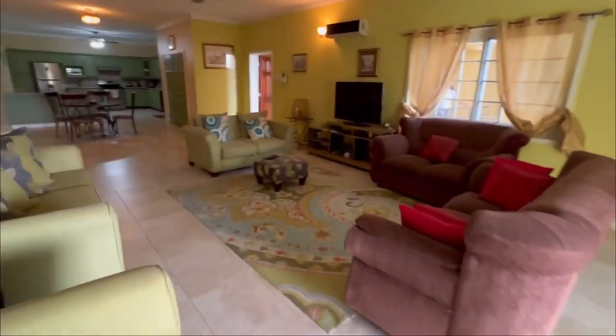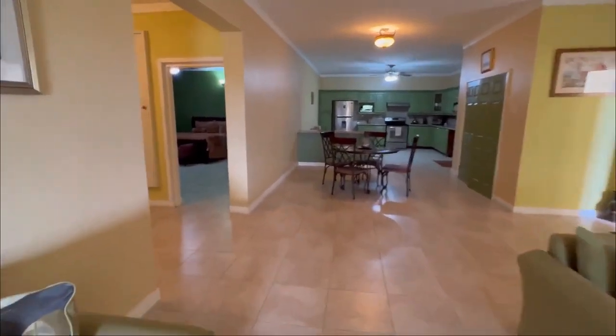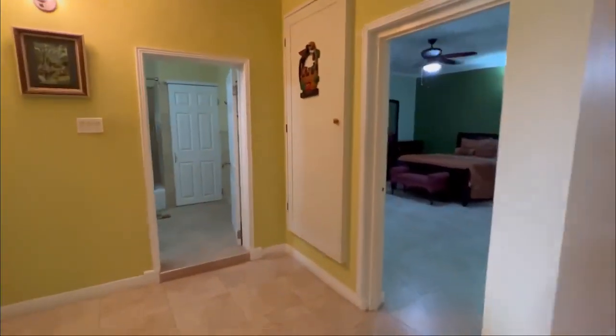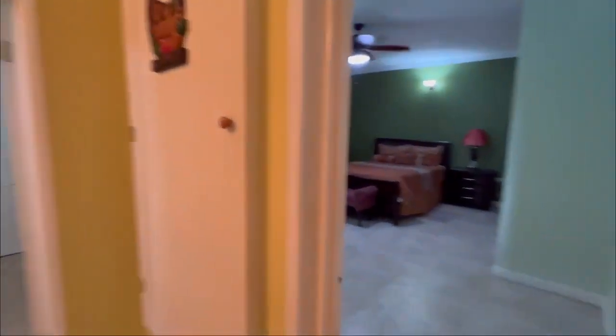Just to remind you, if you are interested in viewing this property, you're going to reach out to Cavendish International Realty at 876-881-8495.